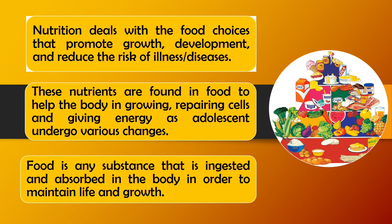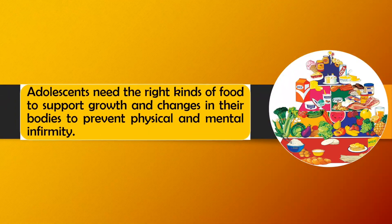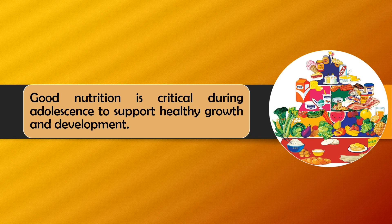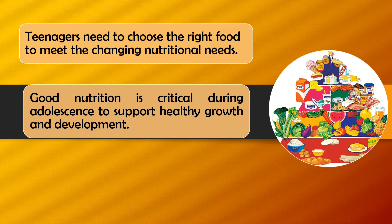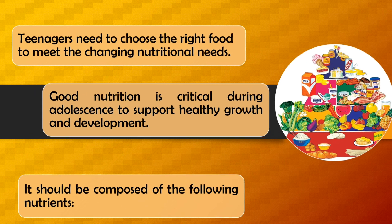Nutrition deals with the food choices that promote growth, development, and reduce the risk of illness and diseases. Nutrients refers to the chemical components of food which our body utilizes as a source of energy as well as the development of muscles and maintenance of tissues. Adolescents need the right kinds of food to support growth and changes in their bodies to prevent physical and mental infirmity. Good nutrition is critical during adolescence to support healthy growth and development. Teenagers need to choose the right food to meet the changing nutritional needs, composed of the following nutrients: protein, carbohydrates, minerals, calcium, and water.